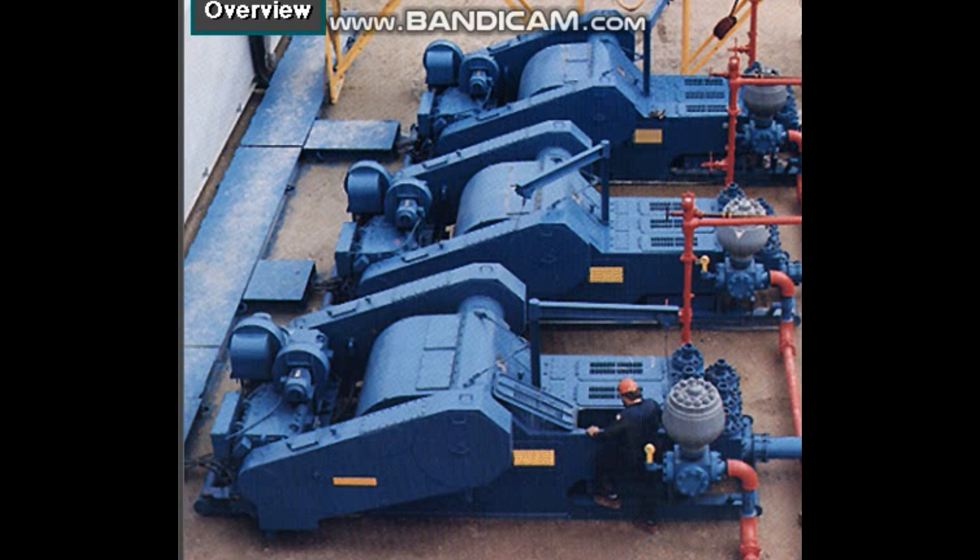Sometimes, however, the rig crew may compound the pumps. That is, they may use two, three, or four pumps at the same time to move large volumes of mud when required.